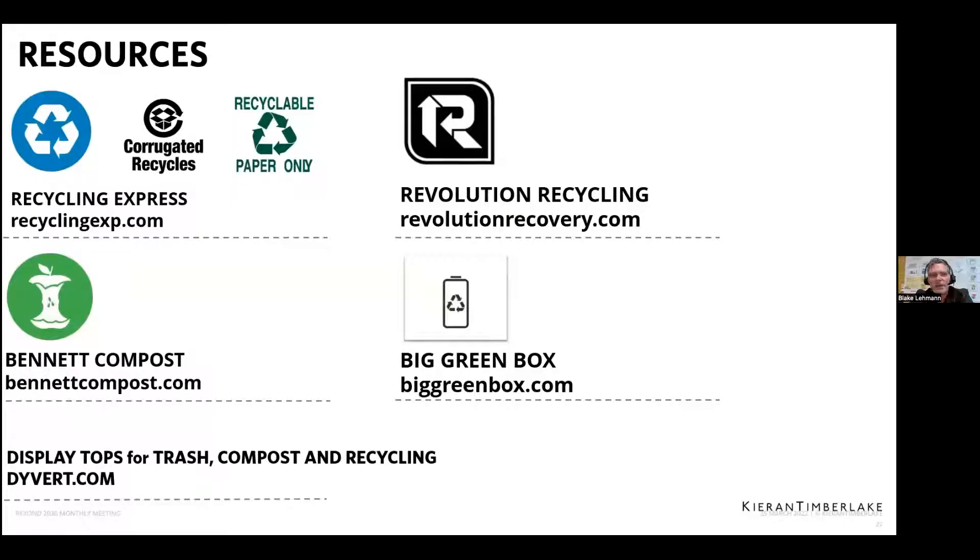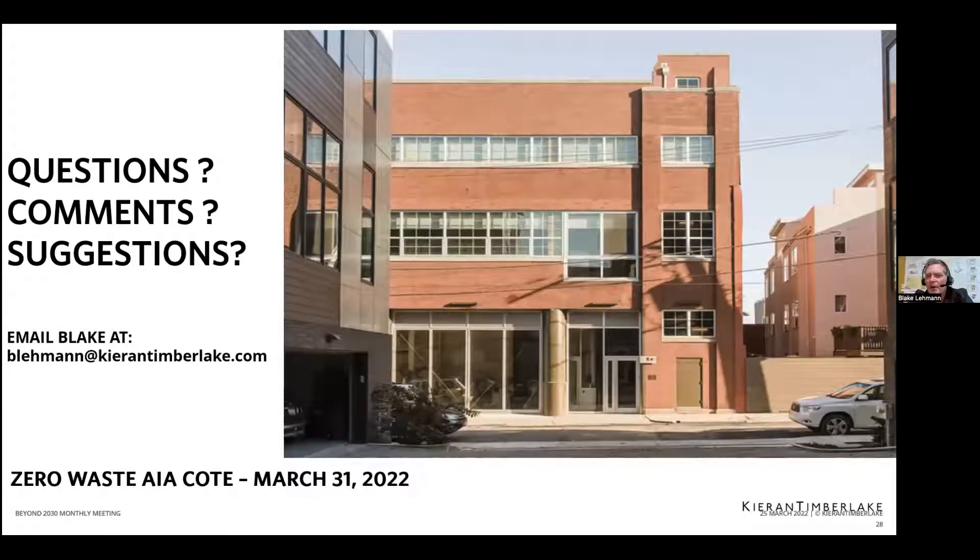As a last resource page: our recycling is done by Recycling Express; composting by Bennett Compost; battery recycling by Big Green Box; construction material recycling by Revolution Recovery; and those visual display tops for the bins are from Divert. They have a variety for different sizes, spaces, and price points. Open it up for questions, comments, and suggestions — you can also take my email if you have any questions.